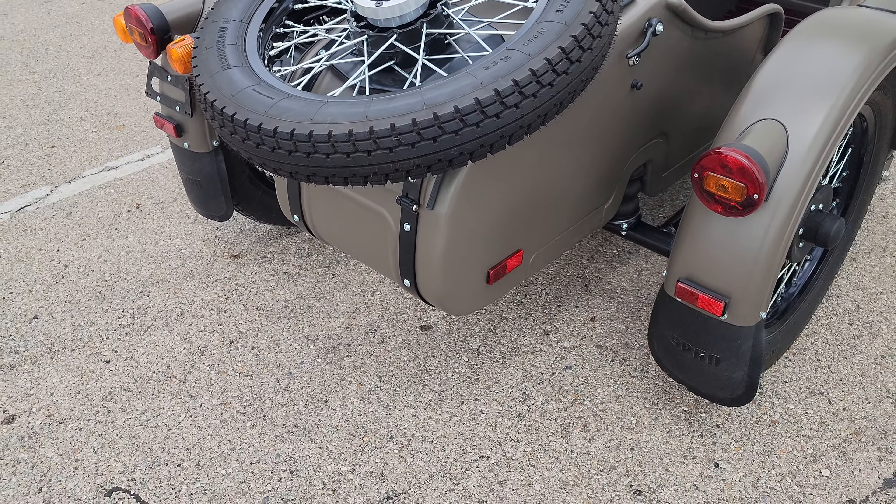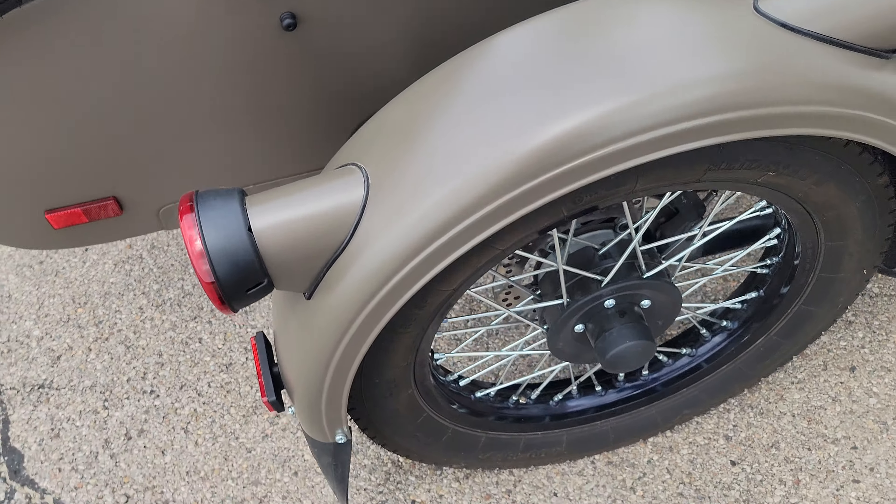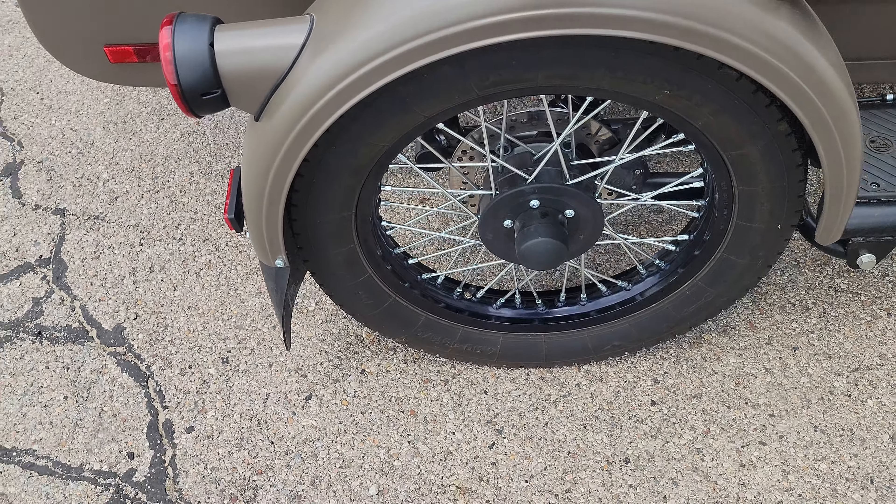Inside the sidecar trunk there's a battery tender, seat covers, and a vinyl tonneau cover. You can see the VIN number — color code 182, late model olive grab green. It has the retro lights that are no longer available. Very beautiful looking unit.